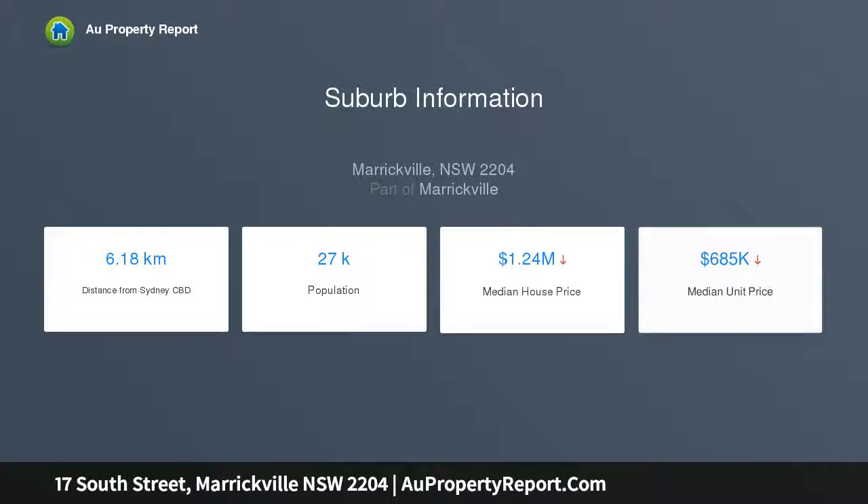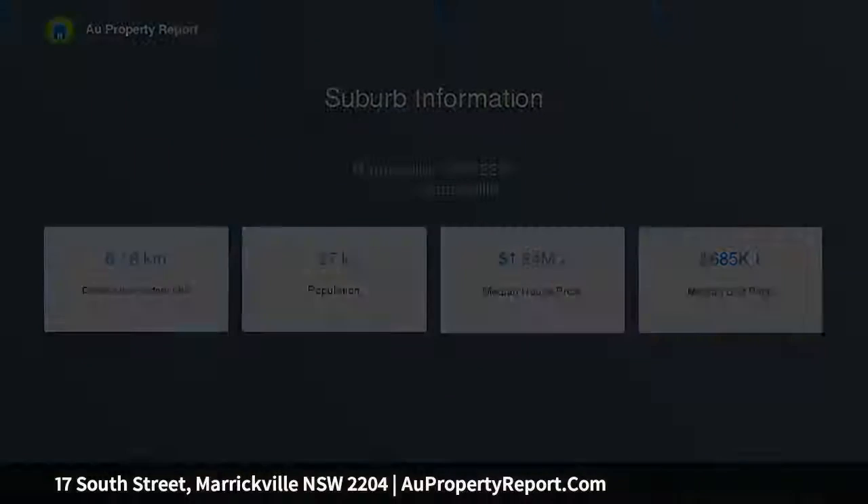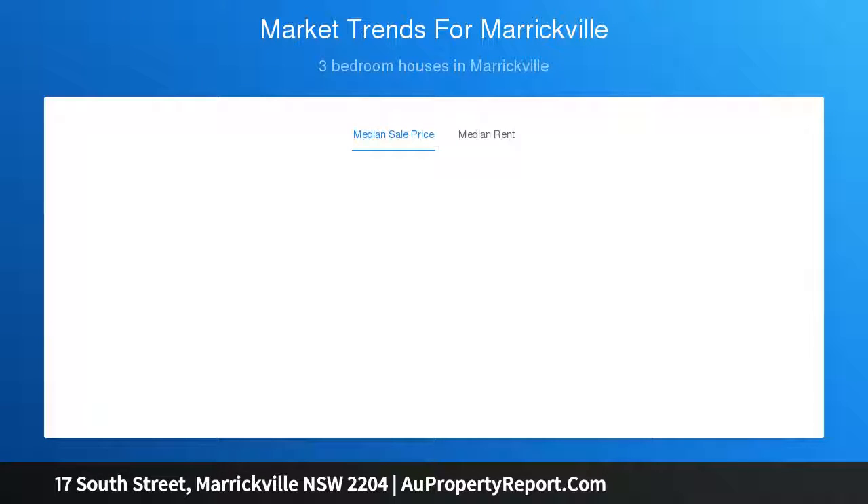Ideally located on a wide, quiet and much sought after street, the property also benefits from an expansive block of approximately 482 SQM with two street frontages, offering huge dual occupancy potential.